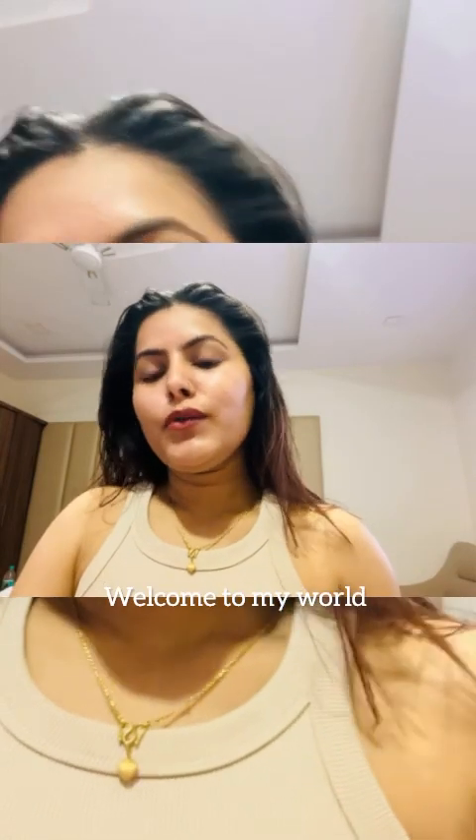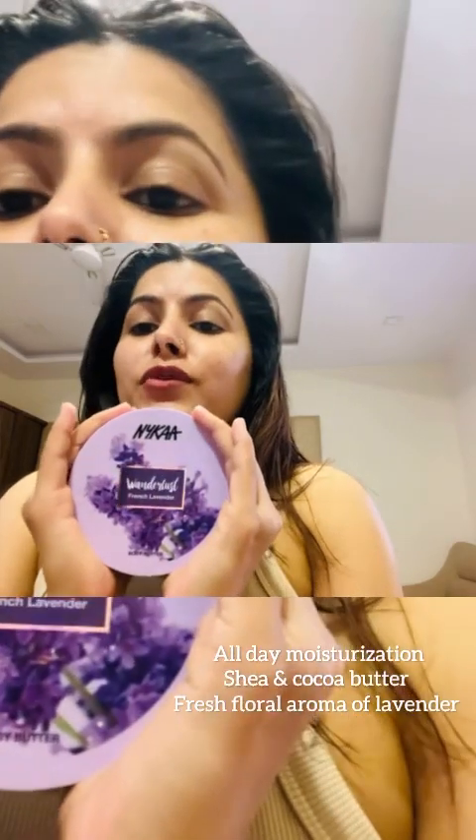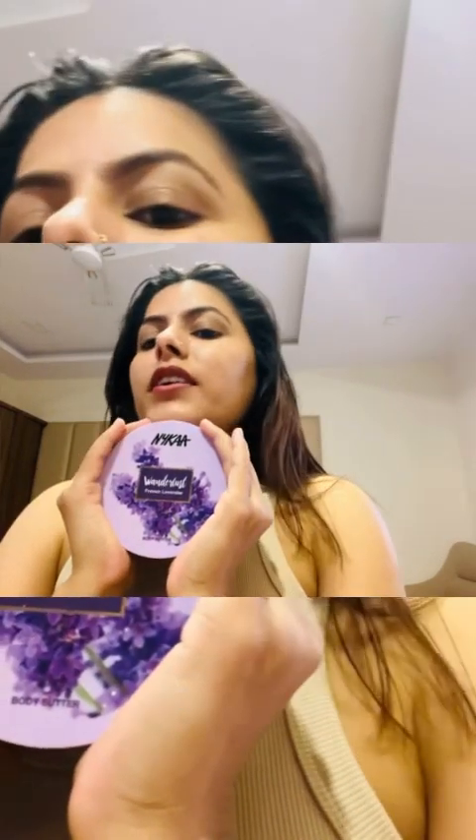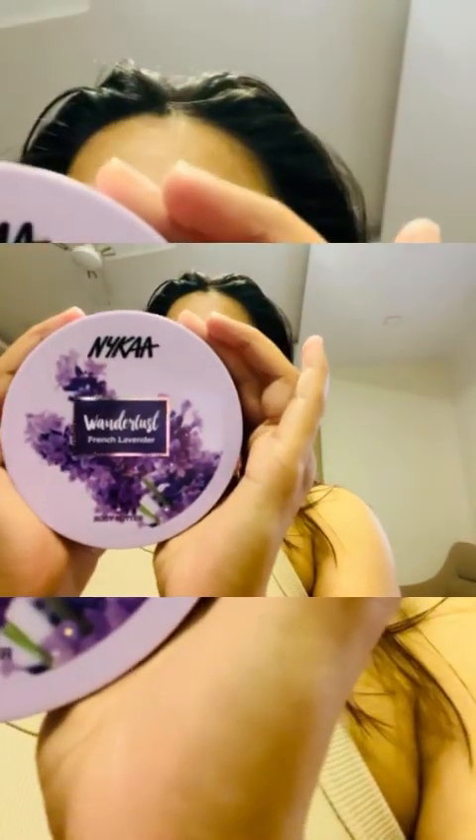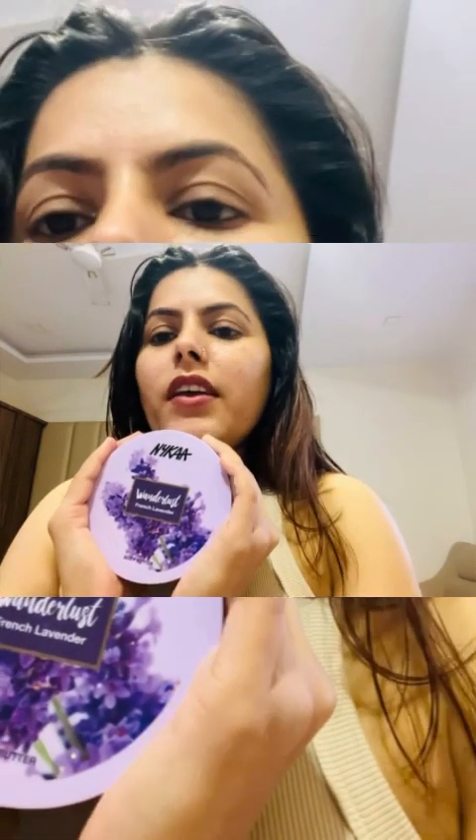Hello everyone. Today I have a very good product that will help you in winter with dryness. This is the body butter from Nykaa. It has shea and cocoa butter. The fragrance is lavender, and the fragrance and texture will be great for winter.